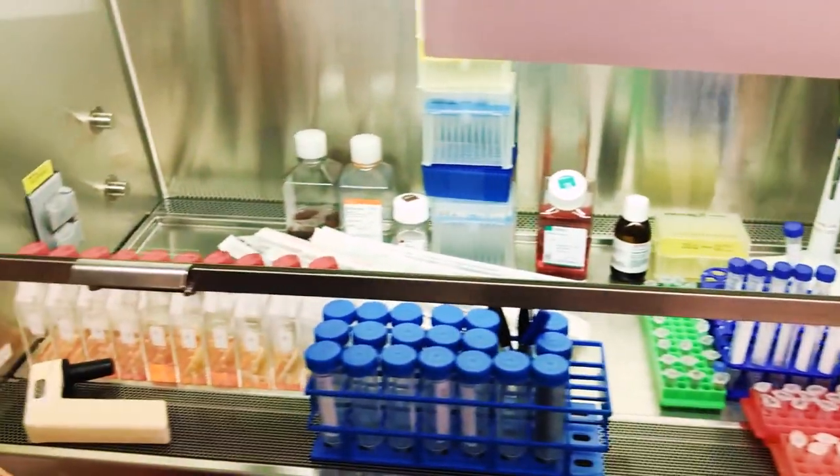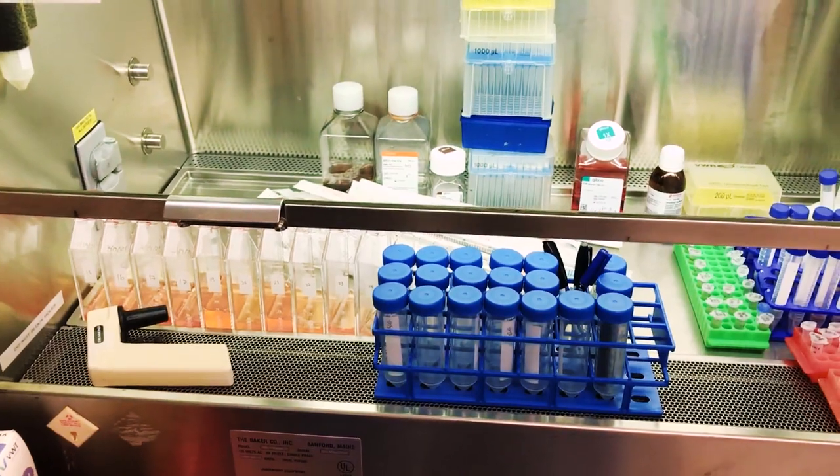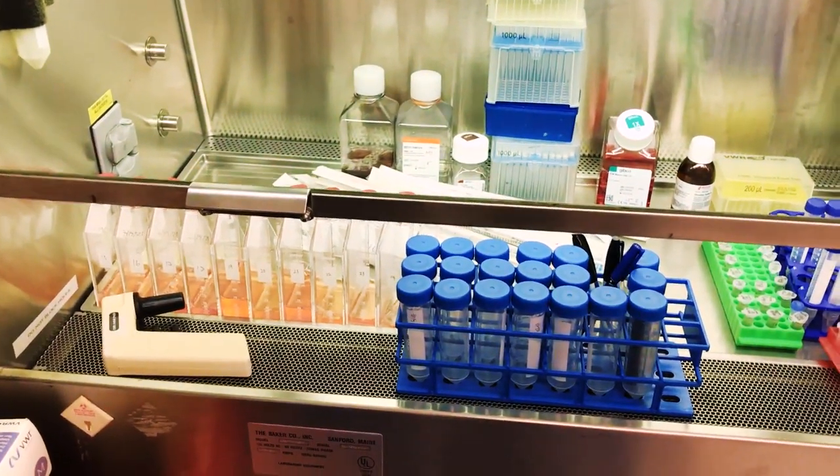There's a lot going on and there's not enough space, but essentially this is helping us take care of the cells and prepare for future experiments that we're going to do.